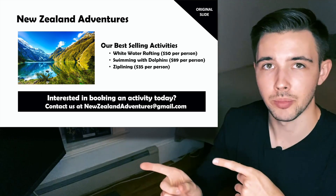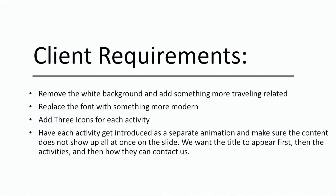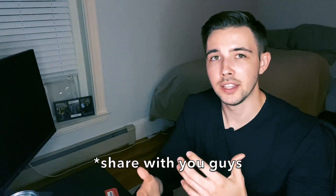What we're actually doing with this project is we're given the task to redesign an outdated traveling slide — you will see it right here. We're also given certain requirements for the outdated traveling slides, so we have to change up the background, the text, and all the different icons. We go throughout that process and try to share different tips and tricks on how we go about redesigning slides and what our actual thought process is.